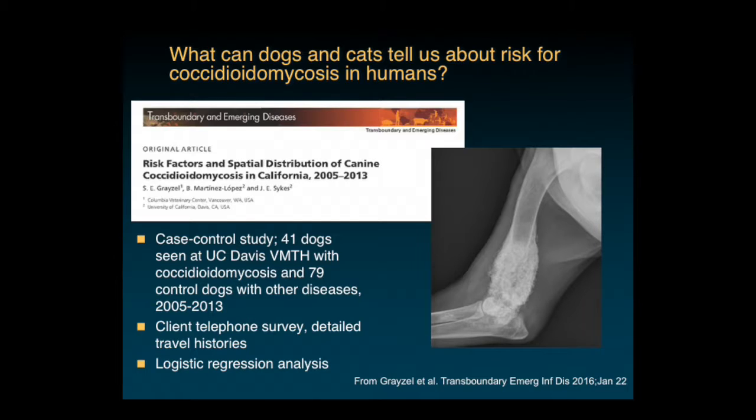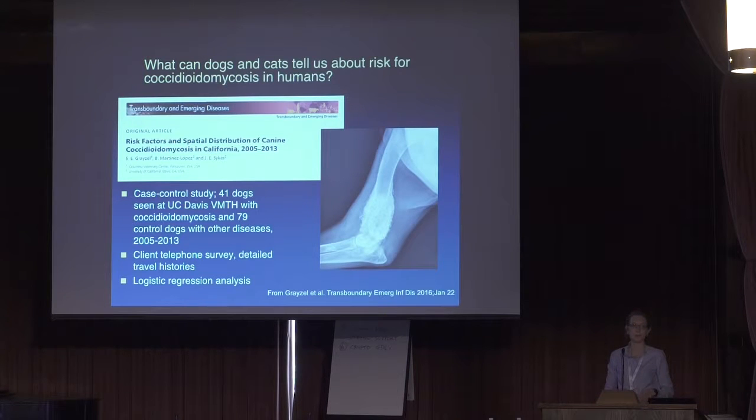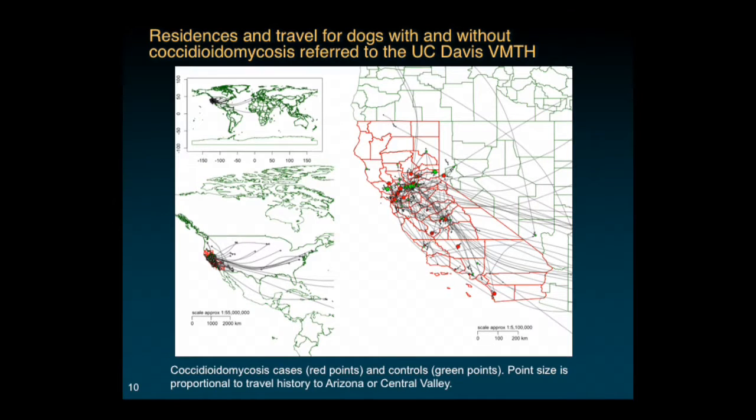That brings us to the study we recently completed looking at risk factors for coccidioidomycosis in dogs. This was a study I did with Sharon Grazel, a practitioner from Oregon, and Beatrice Martinez-Lopez, a spatial epidemiologist at UC Davis. It was a case-control study: 41 dogs seen at UC Davis with coccidioidomycosis, and twice that number of control dogs seen immediately before or after each case that had blood work and urinalysis done. We prospectively surveyed clients by telephone and SurveyMonkey, asking about travel history and risk factors without revealing the study topic, and did a logistic regression analysis.